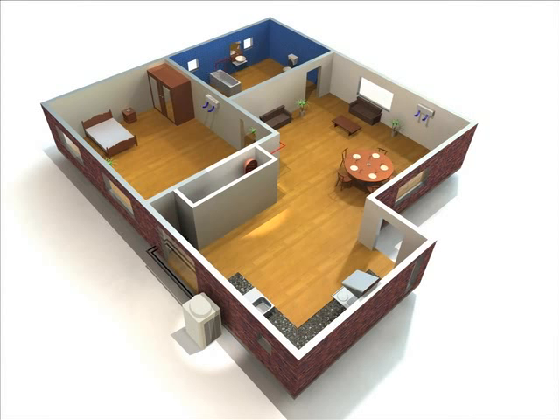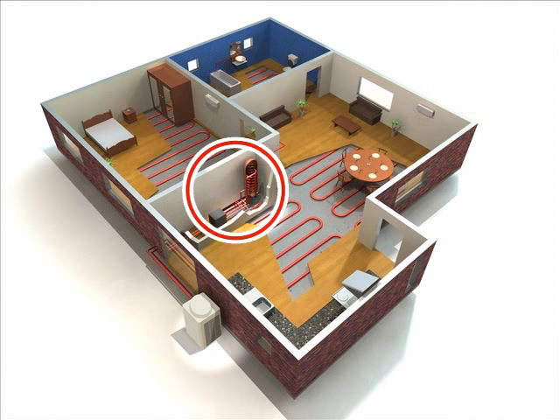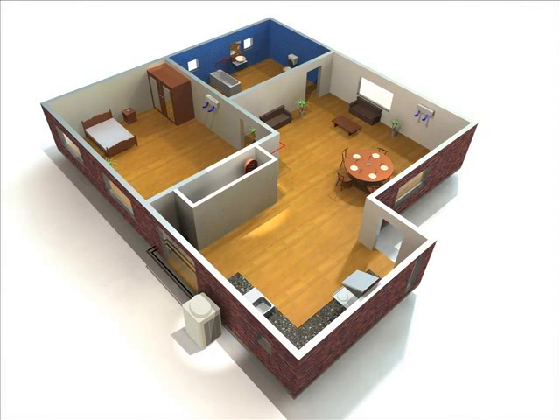Our air-to-water system is a superior solution for hotels or residences as well. In addition to the hot water supply throughout the year, it can be used for under-floor heating in winter seasons and cooling in summer seasons.